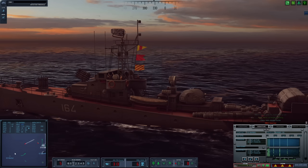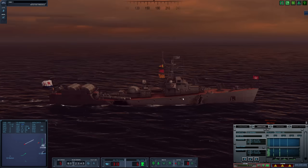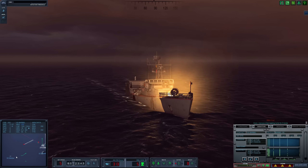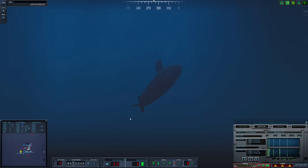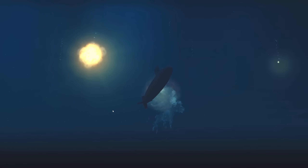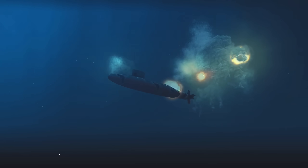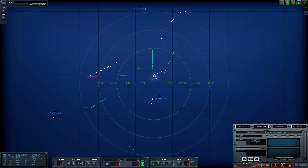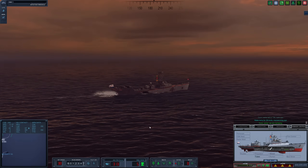Another torpedo heading for us — this one's definitely wire guided. There we go, we have a good solution on her now. Fire. RBUs going out — we actually did hit her. Splashing all around her. Target is going down. I love RBUs so much. Now we need to just evade these torpedoes and we are out of here. Hull still at 59%. Got to go fast — 38 knots, let's get out of here.